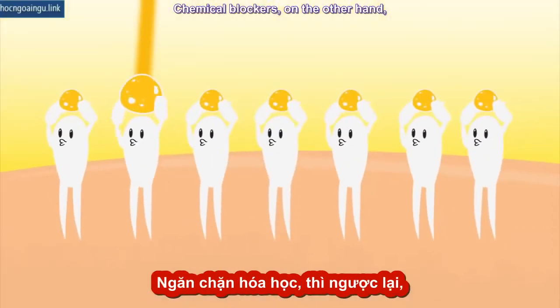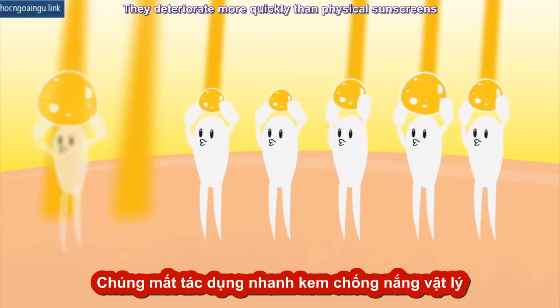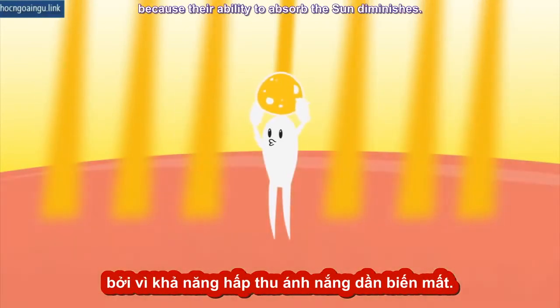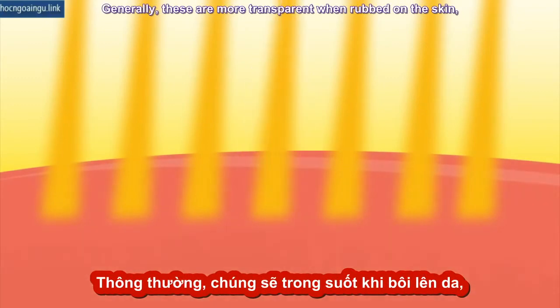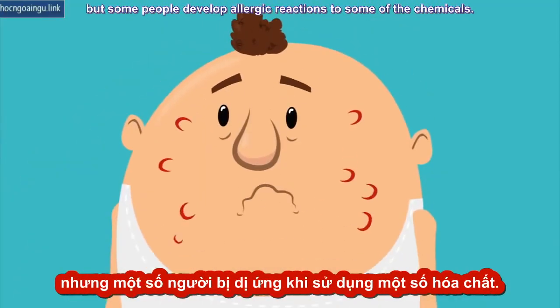But new formulations have made this less of an issue. Chemical blockers, on the other hand, absorb the sun's rays. They deteriorate more quickly than physical sunscreens, because their ability to absorb the sun diminishes. Generally, these are more transparent when rubbed on the skin, but some people develop allergic reactions to some of the chemicals.